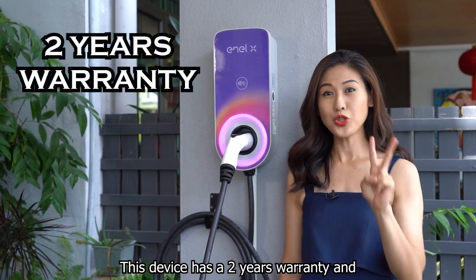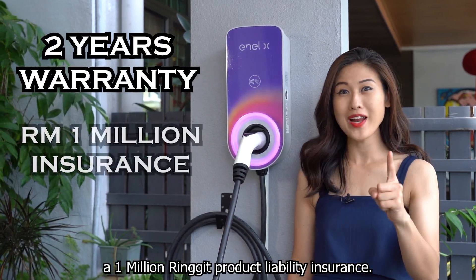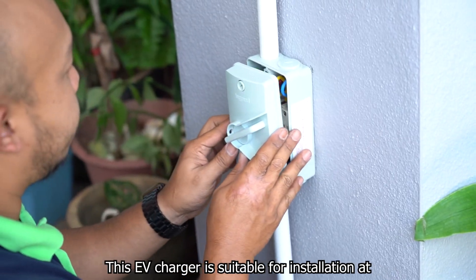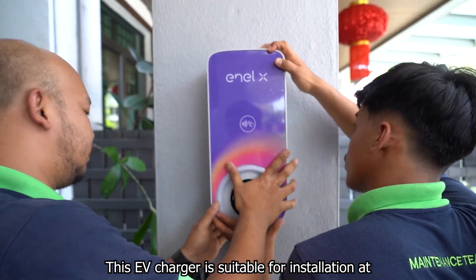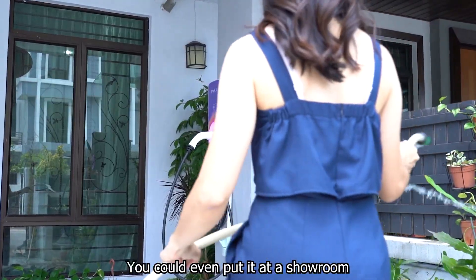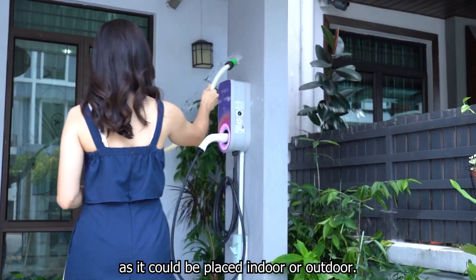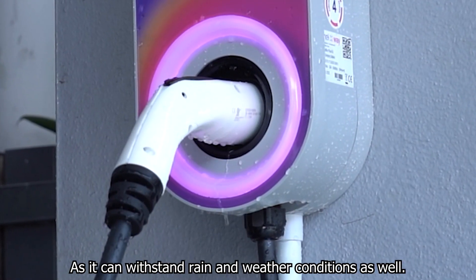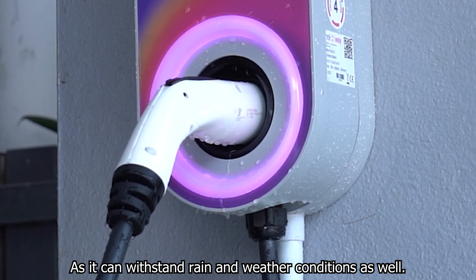This device has a 2-year warranty and a 1 million ringgit product liability insurance. This EV charger is suitable for installation at a house, a condo, or at an office. You could even put it at a showroom as it can be placed indoors or outdoors, as it can withstand rain and weather conditions as well.